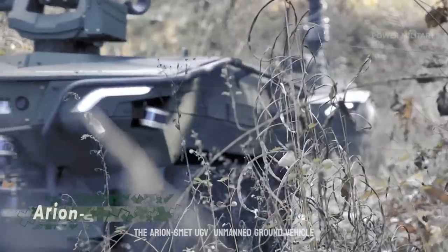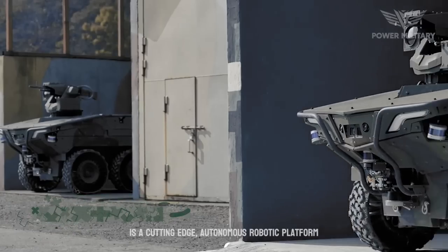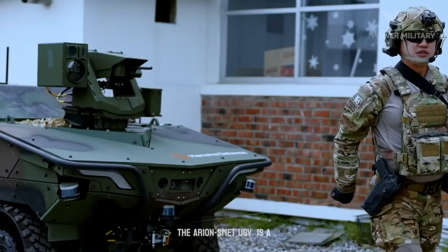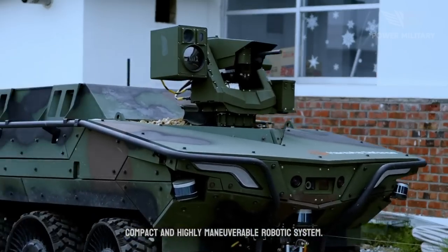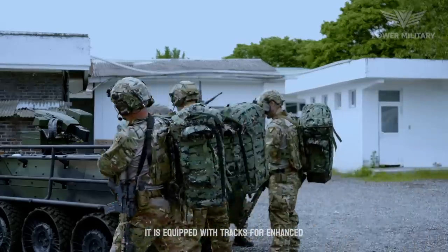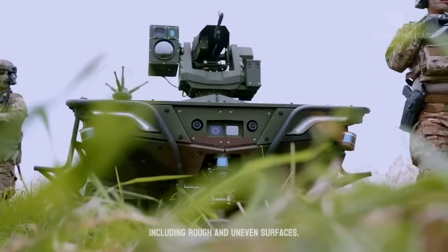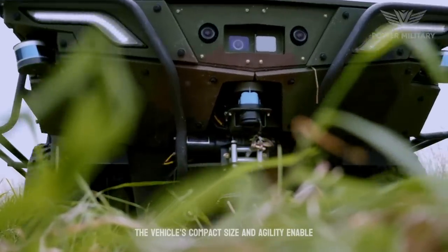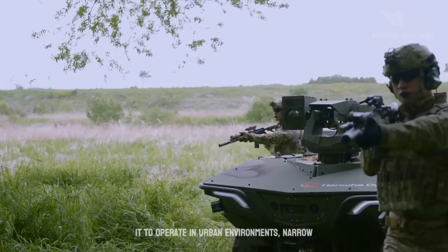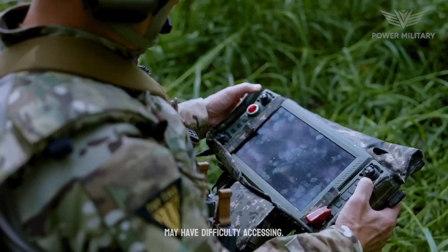The Arian Smet UGV unmanned ground vehicle is a cutting-edge autonomous robotic platform developed by French defense company Nexter Robotics. It is a compact and highly maneuverable robotic system, equipped with tracks for enhanced mobility, allowing it to traverse challenging terrains including rough and uneven surfaces. The vehicle's compact size and agility enable it to operate in urban environments, narrow spaces, and confined areas where larger vehicles may have difficulty accessing.